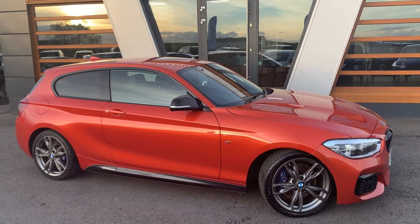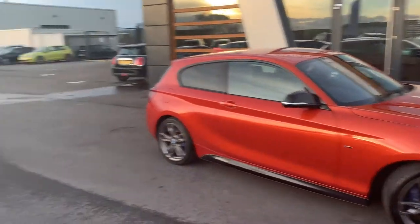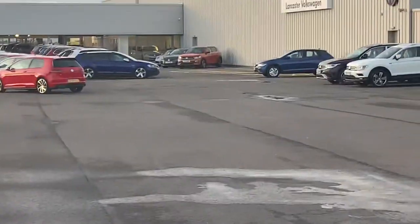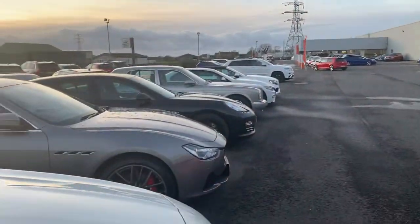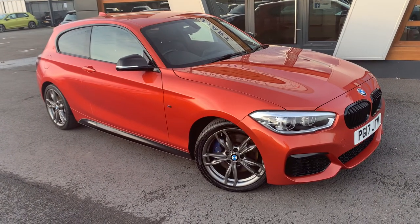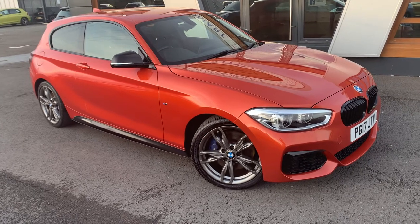Hi guys, welcome to Lancaster Automart. I'm Danny. Here we are at our site along with our partners Lancaster Volkswagen, and today we have a 2017 BMW — it is the M140i.